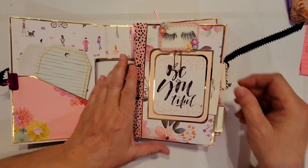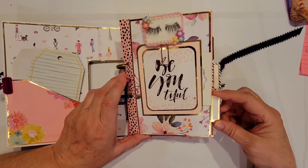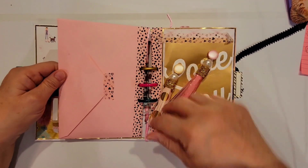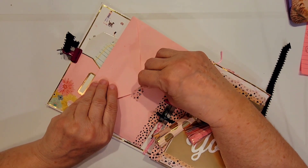Then she has the little tabs on the sides of her pages so you can flip that over. The back side is actually an envelope, closed up with some heart washi tape.